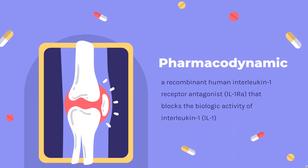Pharmacodynamics: Anakinra is a recombinant human interleukin-1 receptor antagonist, IL-1RA, that blocks the biologic activity of interleukin-1, IL-1, by competitively inhibiting its ability to bind to the IL-1 type-I receptor, IL-1RI. IL-1 production is higher in inflammatory diseases such as rheumatoid arthritis, where the amount of naturally occurring IL-1RA cannot compete with the high level of IL-1 present.